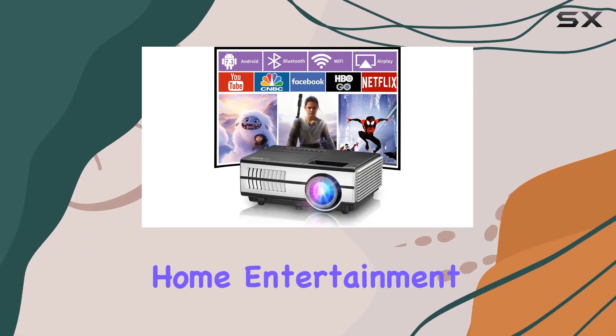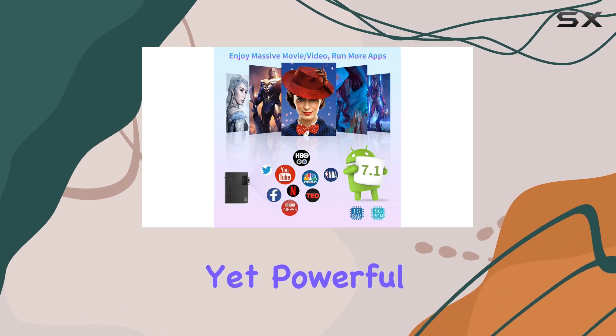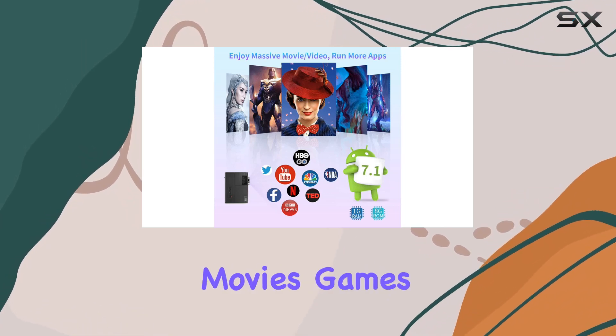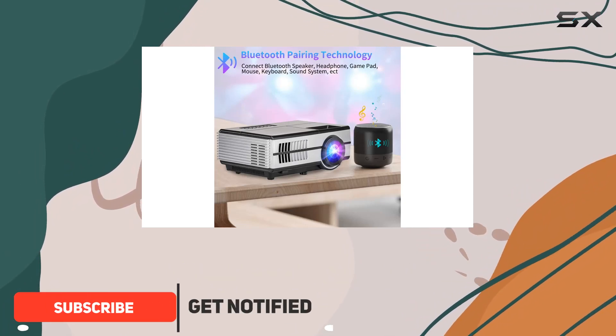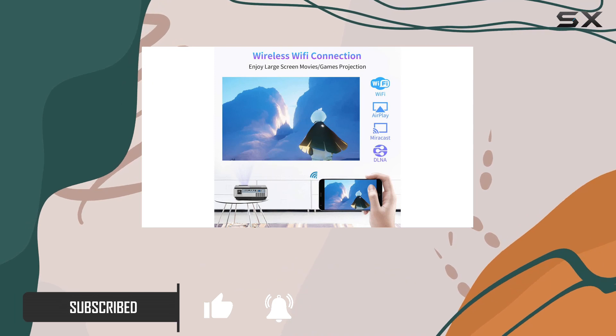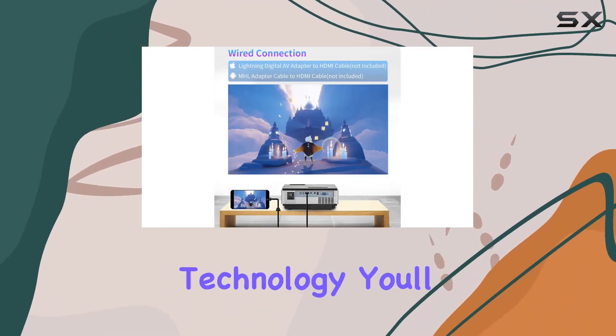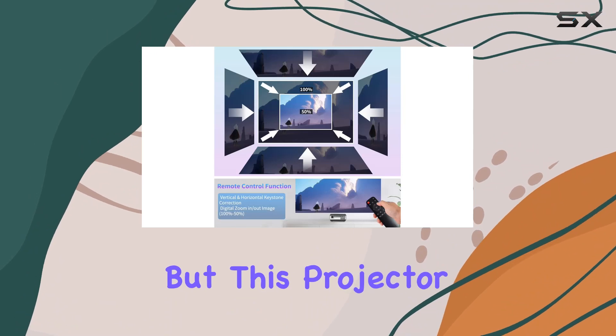Experience the ultimate in home entertainment with the portable LED Wi-Fi projector. This compact yet powerful device brings your favorite movies, games, and videos to life with stunning clarity and vibrant colors. With its advanced lanthanide optical glass camera lens and ACC image enhancement technology, you'll enjoy a vivid and detailed image quality like never before.